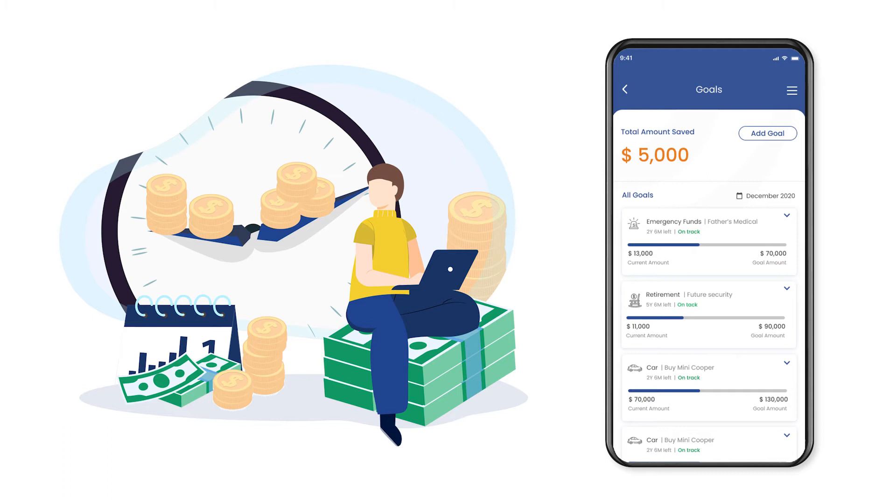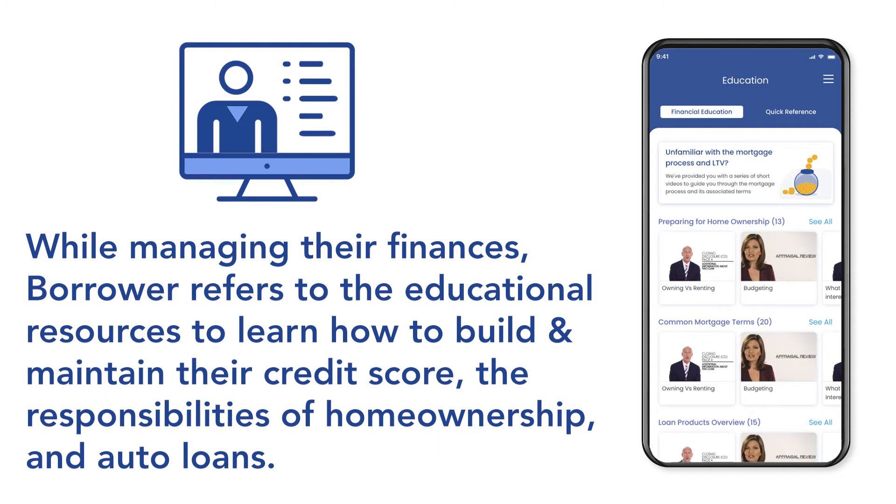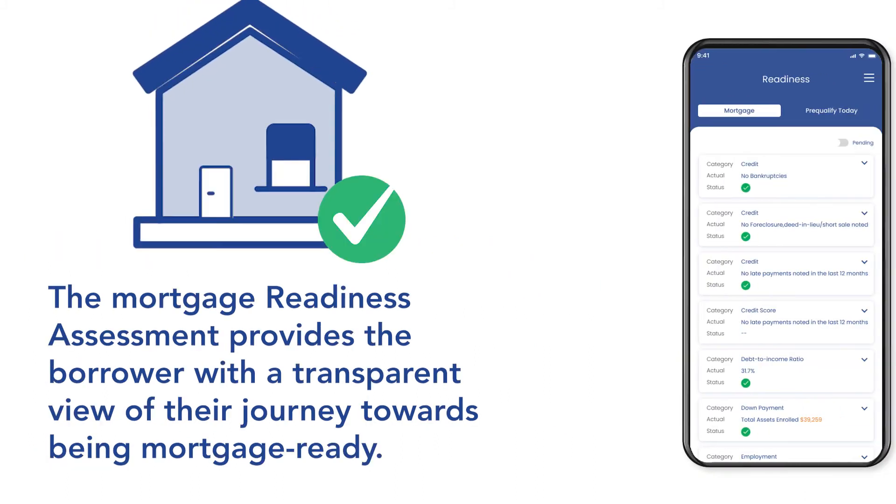Going forward, the app will update Jim on his progress towards reaching the savings goal. In parallel, Jim refers to the extensive library of financial education to prepare for the mortgage process and homeownership.